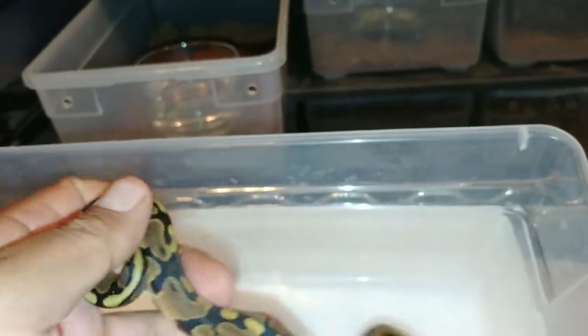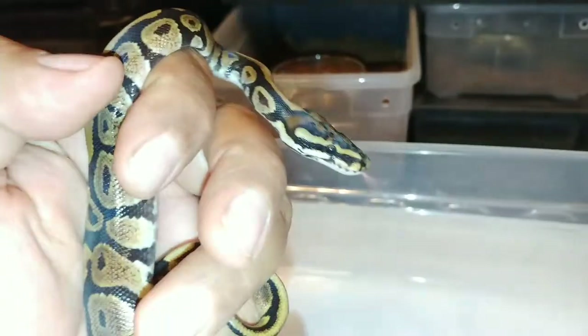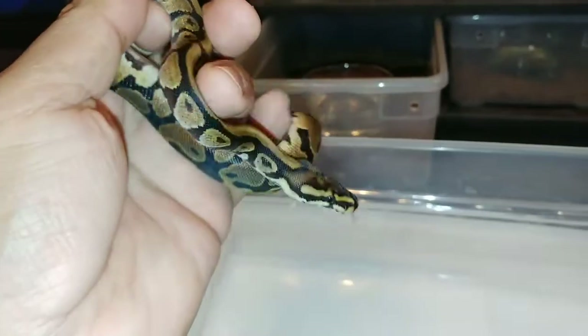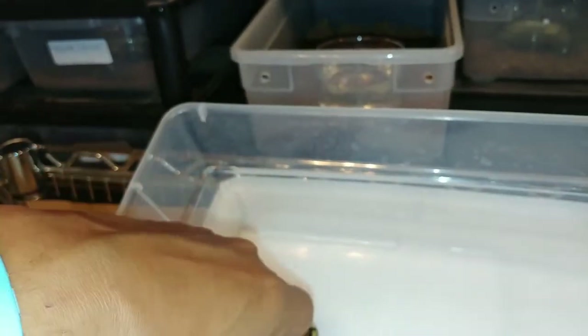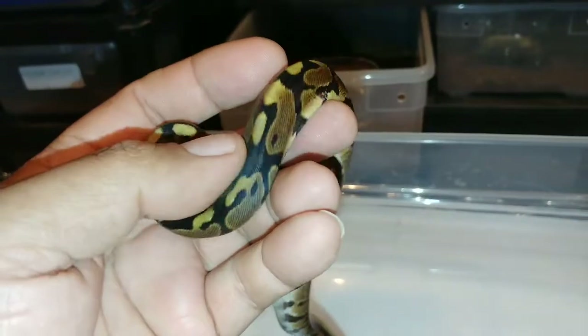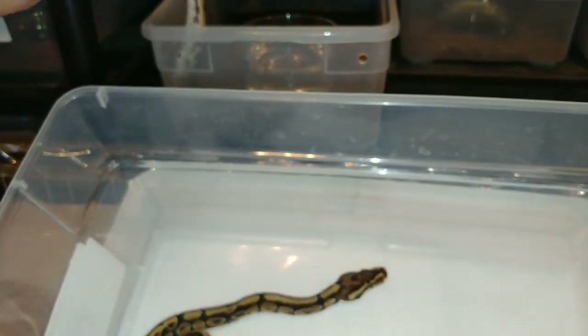Next one. This looks like another spot-nosed calico. I'm using the flash on this camera to see if it comes out any clearer. Again, looks like a spot-nosed to me. There you go, little guy. Enjoy.